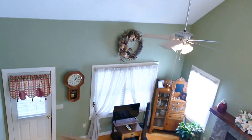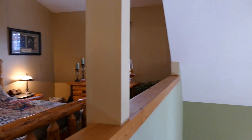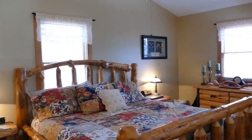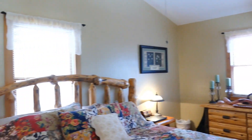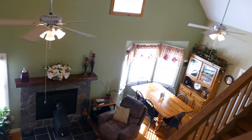Coming upstairs, notice this beautiful vaulted ceiling — it gives a real spacious feeling. This is the room they're using for the master and it is pretty. It's got its own bathroom, closets, and hardwood floors throughout. You have dual pane thermal windows with a nice view everywhere, and then there's this big opening so you get all the nice heat from the wood stove below ascending up.